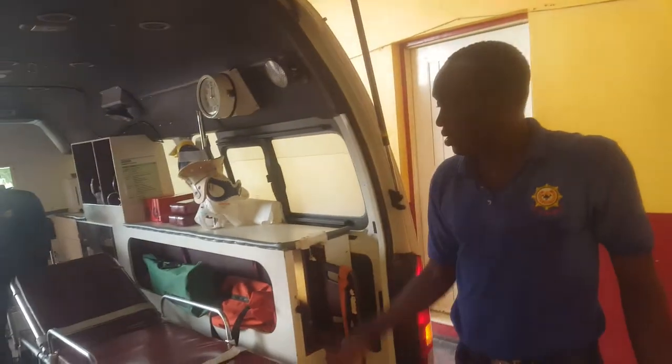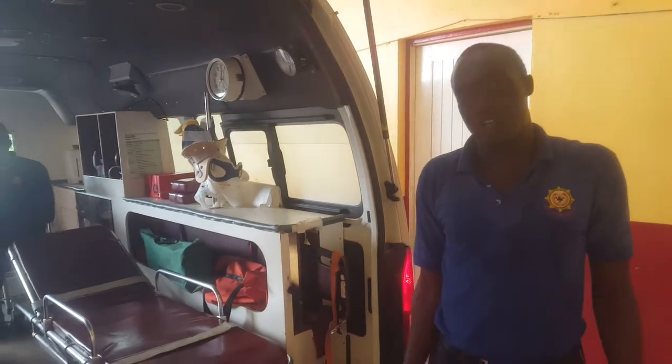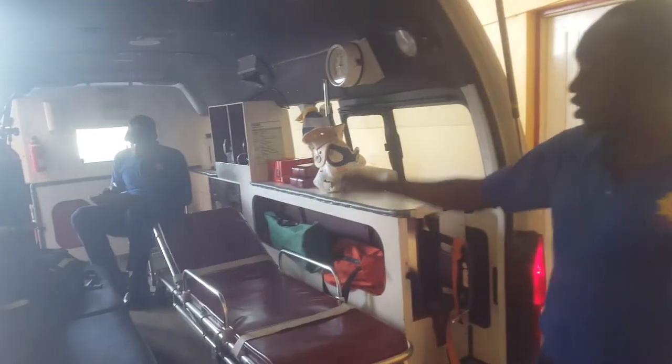Everything is in stock. Now I'm going to demonstrate how to upload and unload a patient on the stretcher. My partner is going to answer to me — everything is okay, partner? Yes.